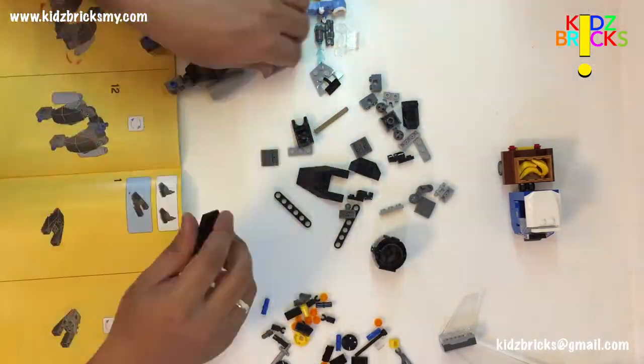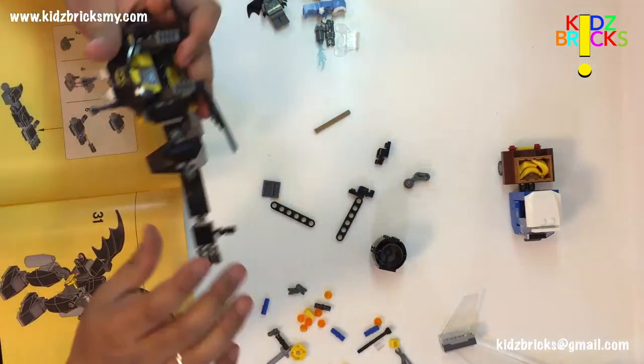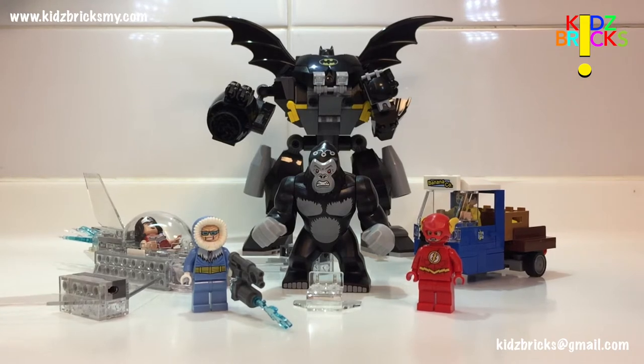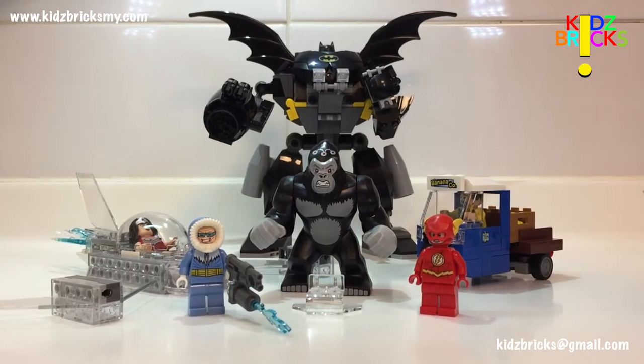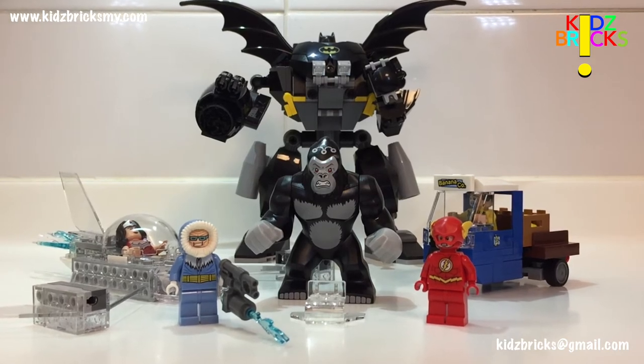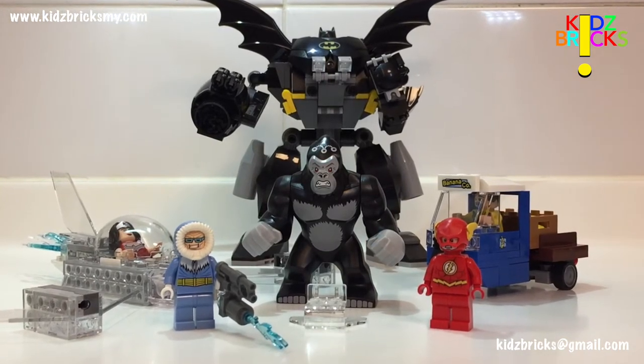The build process was about half an hour, but it was fun and easy. From left to right, we have Wonder Woman, Captain Cold, Gorilla Grodd, The Flash, the truck driver, and Batman in his mech at the back. Let's go in and have a closer look at all the components.